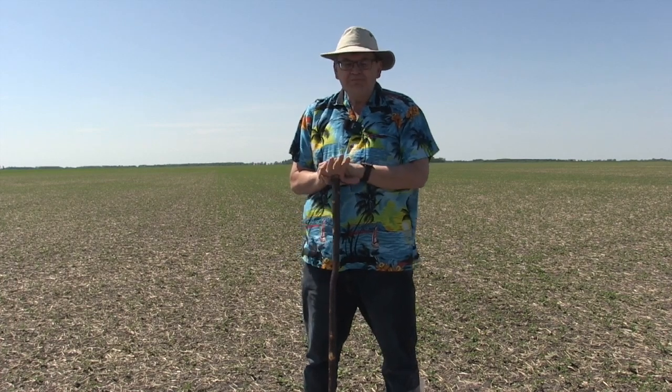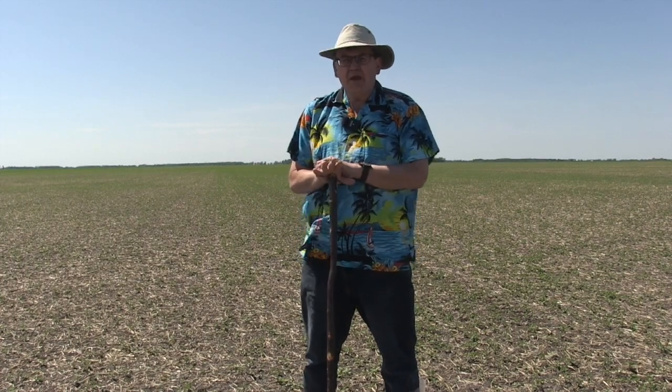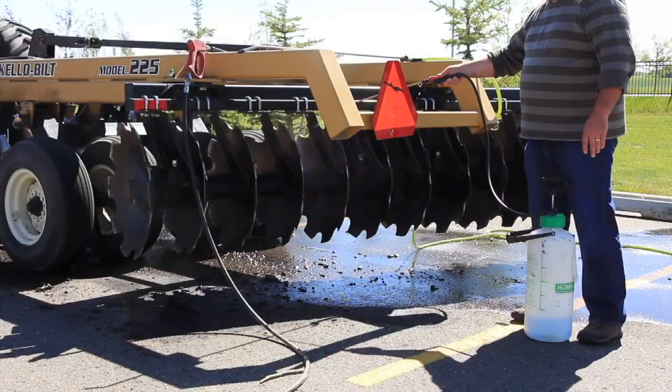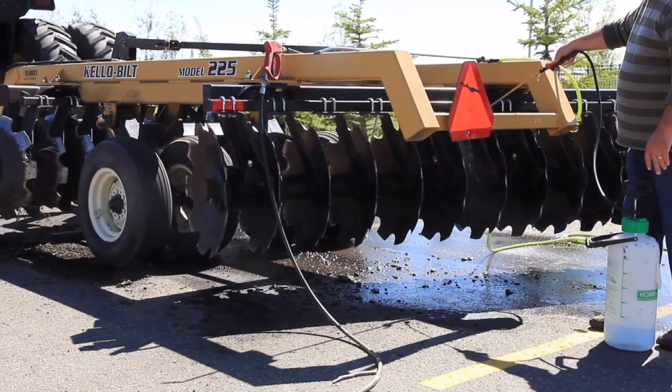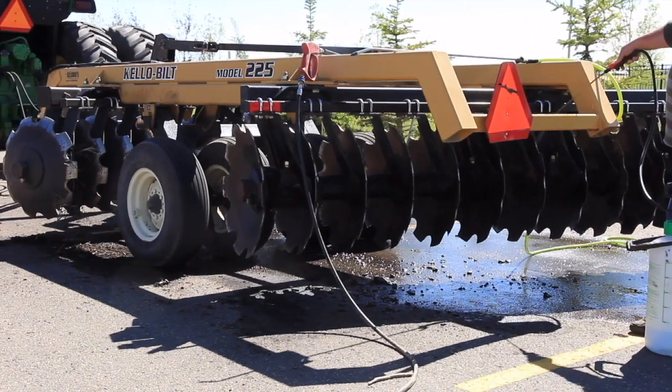One of those things is if you're purchasing equipment from areas that you know have had soybean cyst nematode, make sure that equipment is clean before it comes onto your farm. If it's not clean before it comes to your farm, designate an area on your farm to clean that equipment before you take it out to the field, to help prevent any of the cyst nematodes from being transported.